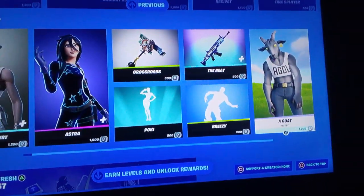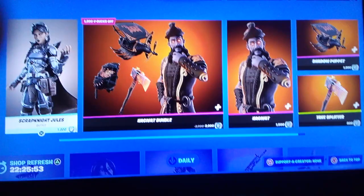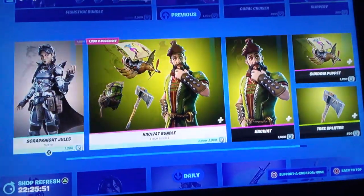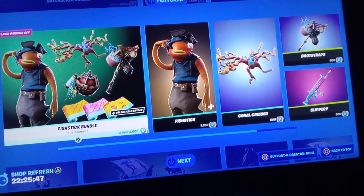Here's the daily. We got Recon Expert. Ooh, Pokey. Some more skins — interesting. Fish Tick, good skin.